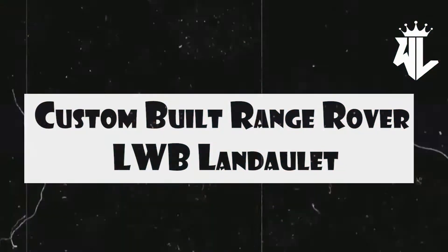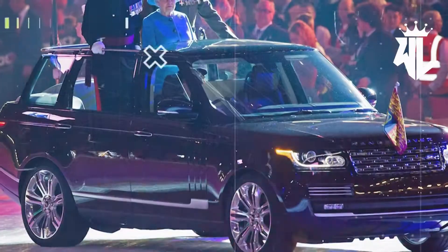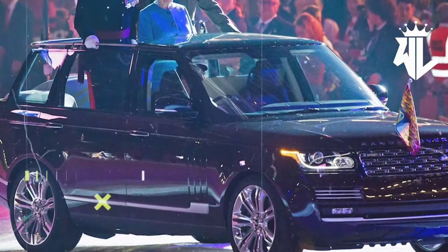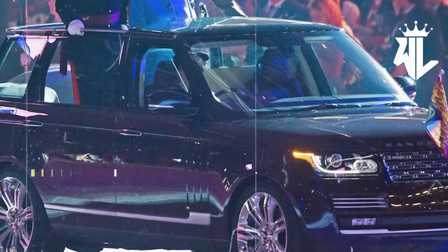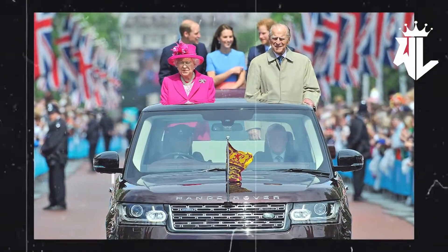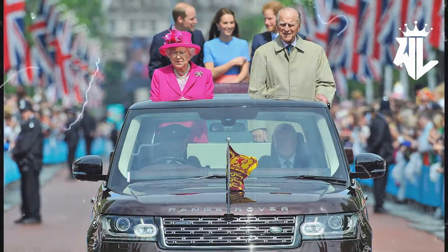Custom-built Range Rover LWB Landolet. When it comes to custom-built cars that suit one's personality, the Queen's game was bang on. While the Pope had his Popemobile, the Queen preferred her Range Rover. Custom-built as per the Queen's liking, this custom classic was used by the Queen for everyday rides and royal processions. The vehicle had a half-open top for the Queen to stand up and embrace those who love her.